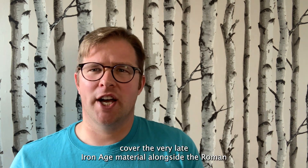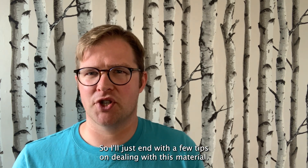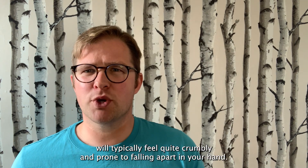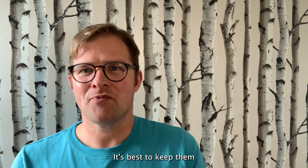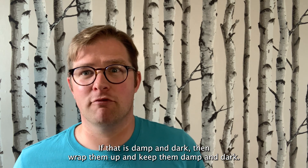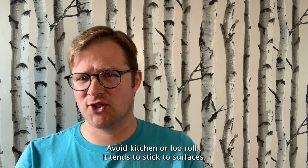I'm going to cover the very late Iron Age material alongside the Roman, for reasons that will become clear in that video. So I'll just end with a few tips on dealing with this material if you think you might have some prehistoric pot. Sherds will typically feel quite crumbly and prone to falling apart in your hand. You might be keen to get them cleaned up, but don't dunk them in water. Best to keep them as close as possible to the condition in which you found them — if that is damp and dark, wrap them up and keep them damp and dark. Low acid tissue paper in a grip seal plastic bag is ideal, but use what you have to hand. Avoid kitchen or loo roll — it tends to stick to surfaces.